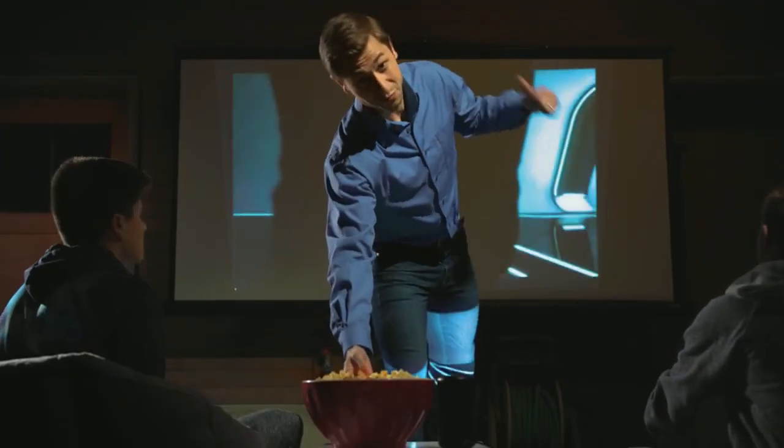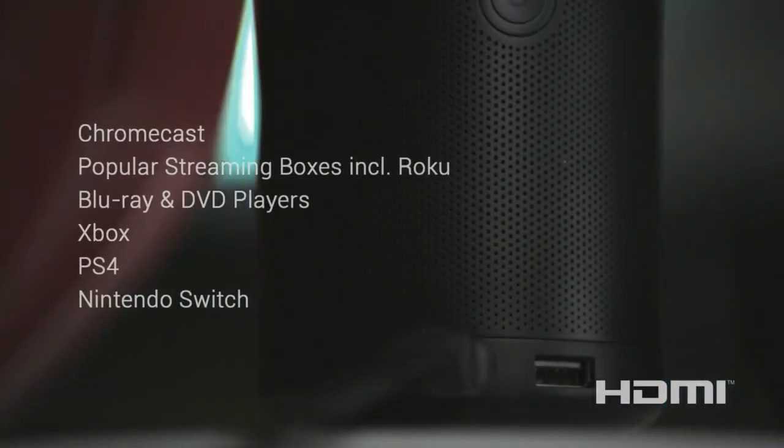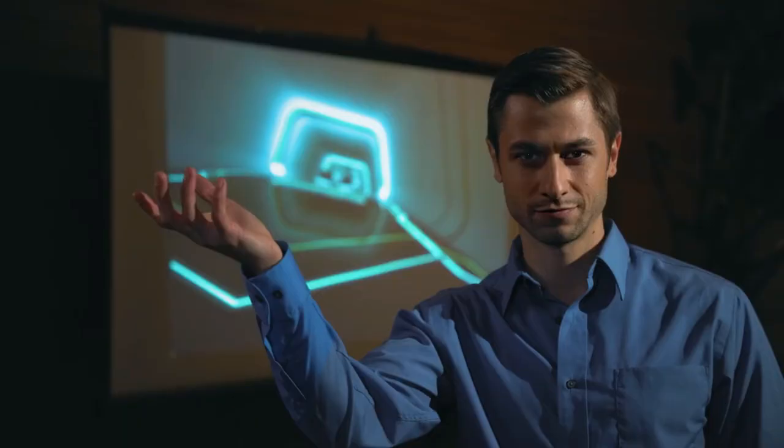Capsule 2 isn't just for the cinephiles. The HDMI port makes it easy to plug and play. Play Xbox, PS4, Switch, in high-definition glory.